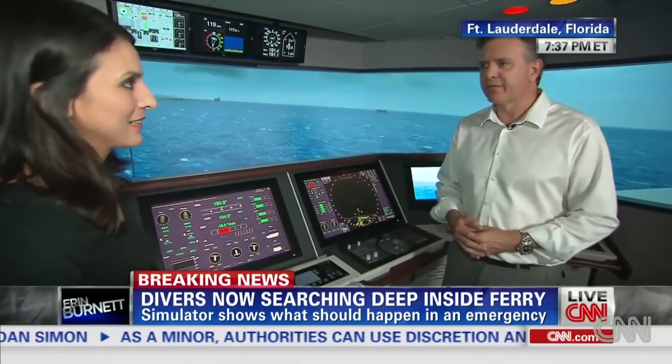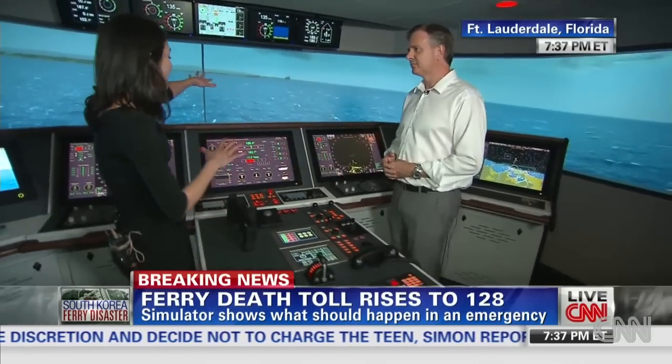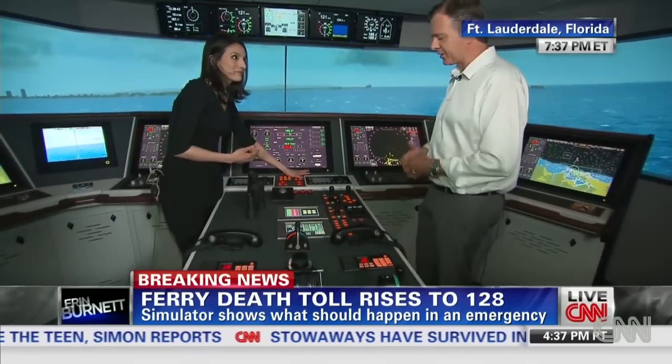Everything you'd see on the bridge of a modern ship — radars, everything else. We can actually feel like we're on a ship, and you can see the waves. I can blow the horn here. Radars, electronic charts, all the control systems for the vessel.